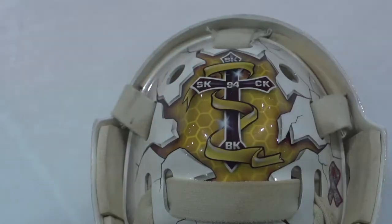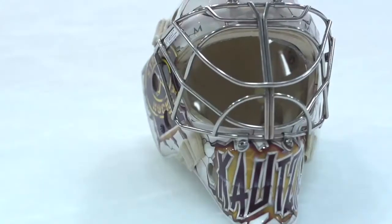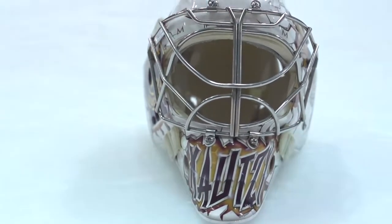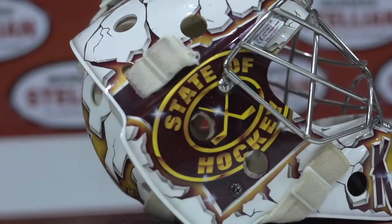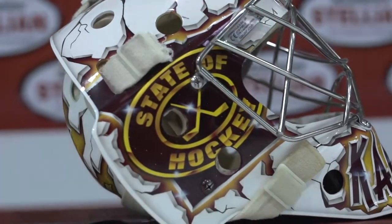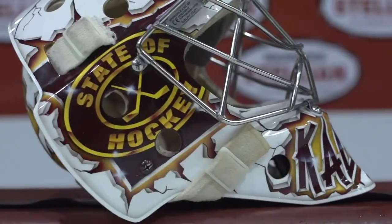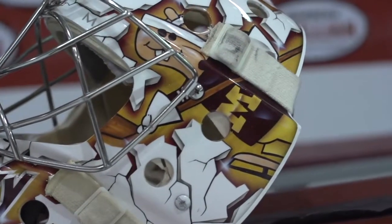A couple big things for the design of my helmet: my family was very important to me so I put a little something for them. Second, a lot of goalies put their number on the chin, but being number one it's too short, so I went with a nickname that a lot of people call me. Third, the state of hockey — Minnesota — I grew up here, knowing this is a state of hockey, with a retro goalie style and the M representing Minnesota.